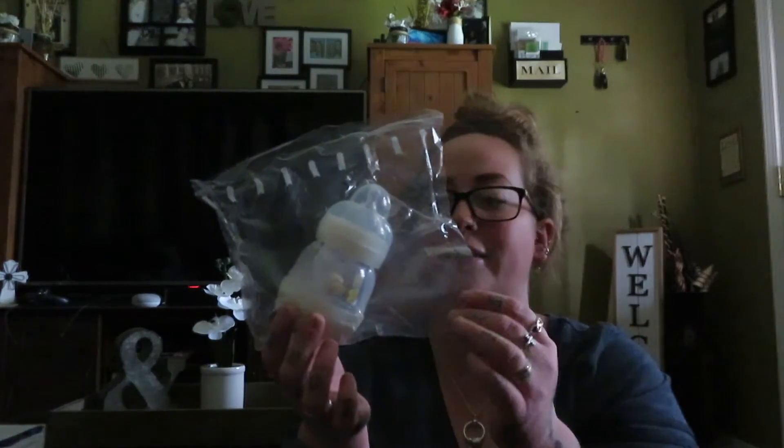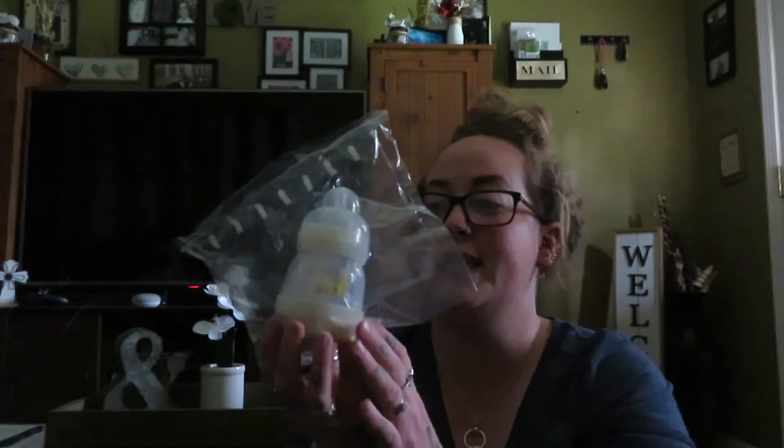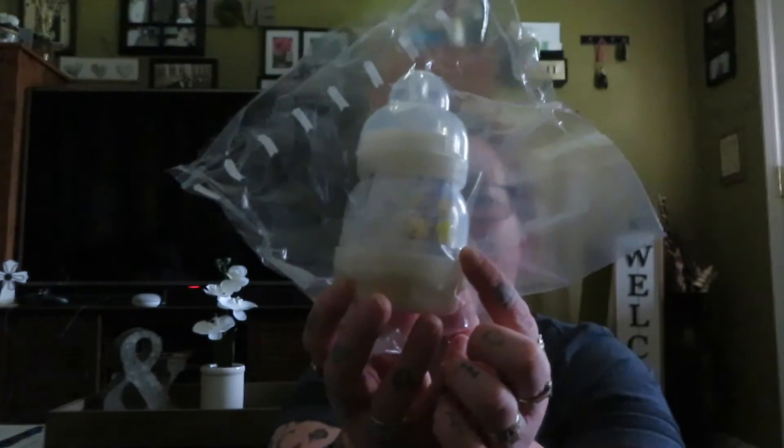There's also another bottle — I believe it's Mam — a little tiny bottle, really cute also for a newborn, and it has a little teddy bear on it.